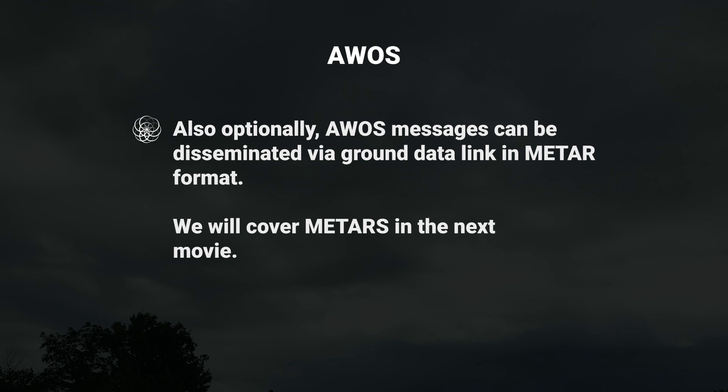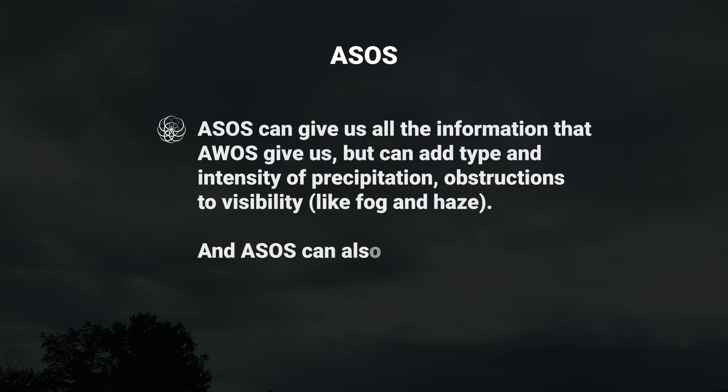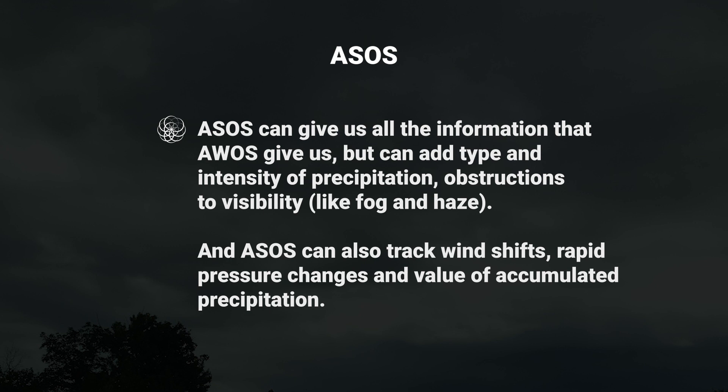We'll cover METARs in the next movie. ASOS stands for Automated Surface Observing System, and this is another type of automated weather station. It's very similar to AWOS but more sophisticated. ASOS can give us all the information that AWOS gives us, but can add type and intensity of precipitation and obstructions to visibility, like fog and haze.